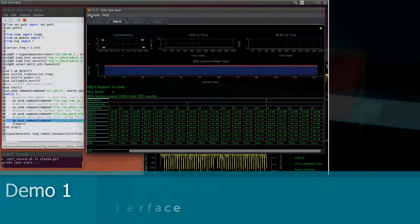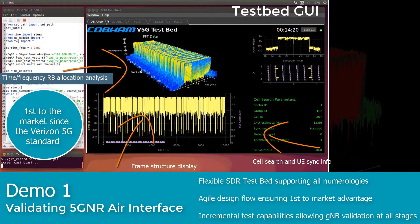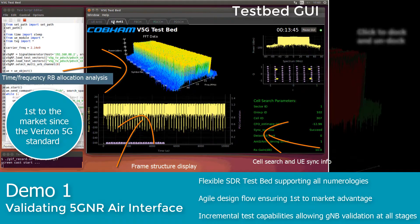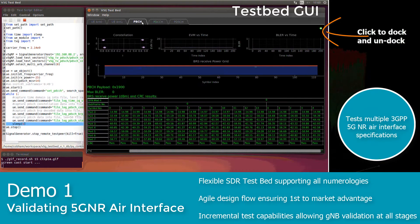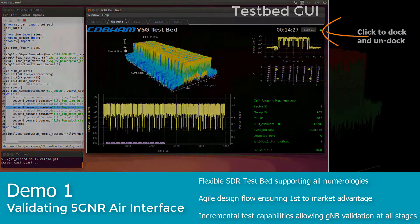Our completely software-defined 5G testbed solution has been the first to market since the Verizon 5G standard. The test system can test multiple 3GPP 5G NR air interface specifications in line with an individual company's design focus, integration plans, technological preferences and test parameters.